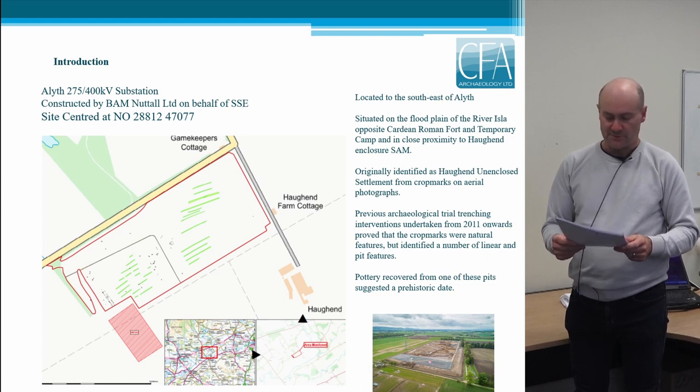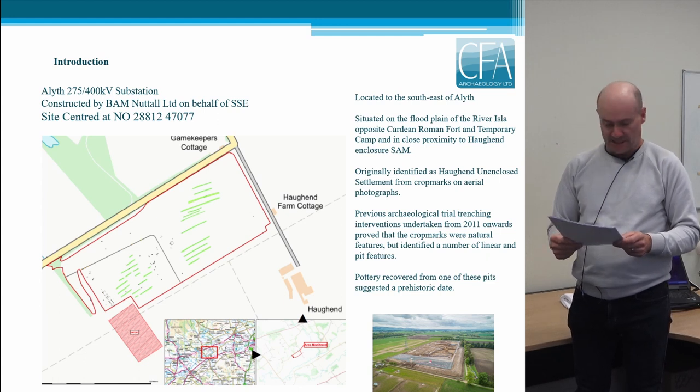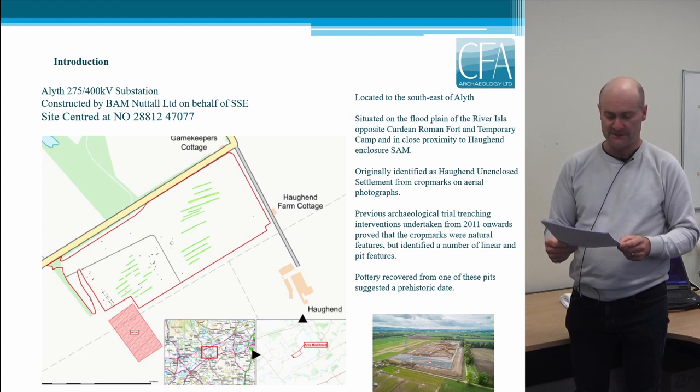To the east of the fort, again opposite the substation, is Cardeen Temporary Roman Camp. It's a large camp enclosing around 54 hectares and is likely to relate to the construction of the fort. Much closer to the substation site is Hochend Enclosure Scheduled Monument — that's the red shaded area towards the bottom left corner of the slide. This is a rectilinear enclosure subdivided into two compartments, measuring around 110 by 56 metres.